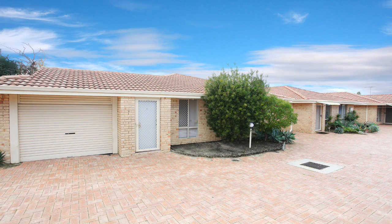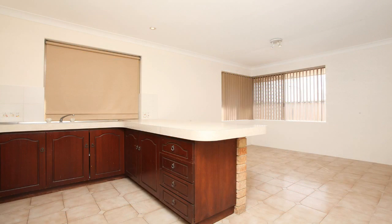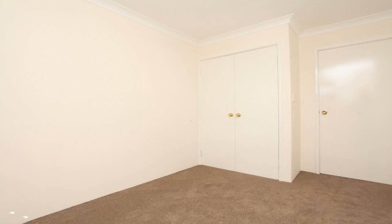If you're a first home buyer or looking for a smart investment, then look no further. This spacious 2 bedroom Naranda villa has been extremely well maintained and is ready for you to move into.